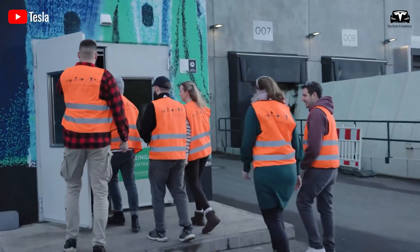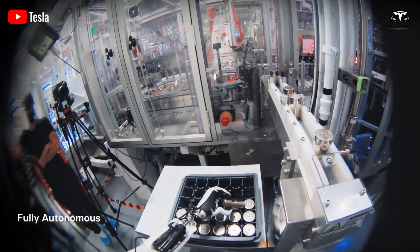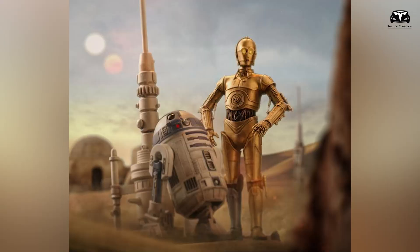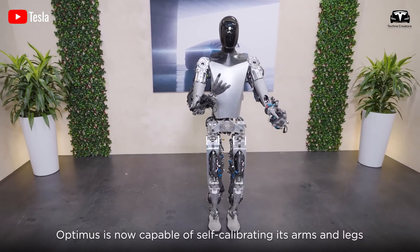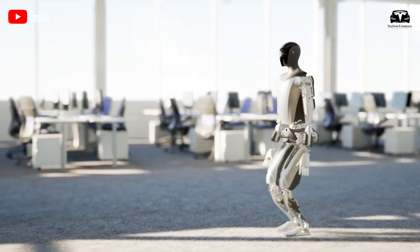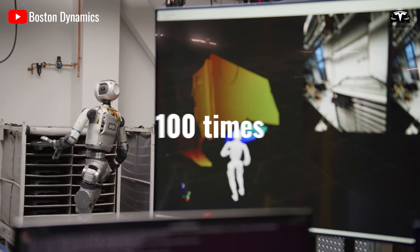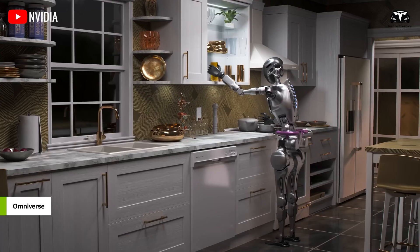Exactly as Elon Musk revealed, Tesla will finally launch Optimus Gen 3 by the end of this year with incredible improvements, especially in its tasks, making it extremely useful. Musk once compared Optimus to a real-life version of C-3PO from Star Wars. But the biggest surprise is a production cost of just $10,000 or even less. Tesla could manufacture thousands of these robots for factory operations initially, then scale up to 100 times that number within a year — hinting at when we might finally be able to purchase an Optimus robot.